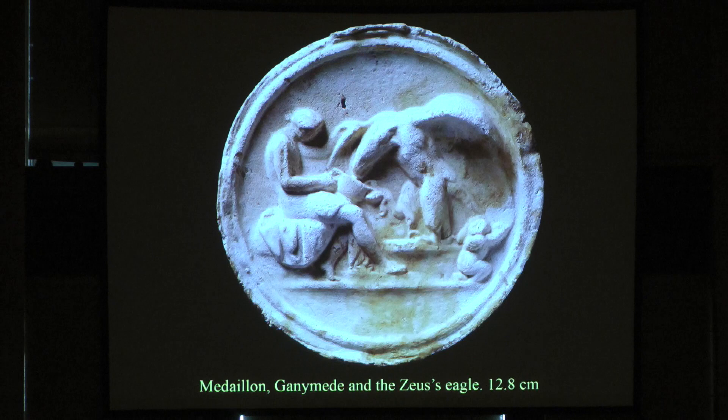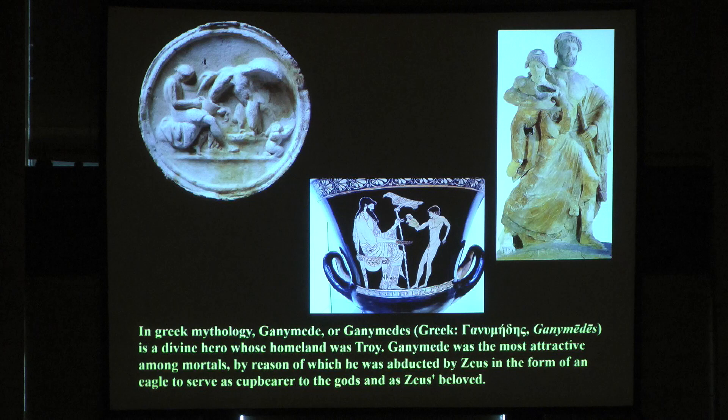Among them, this medallion or plaster cast was found, which is the story of Ganymede. In Greek mythology, Ganymede is a divine hero whose homeland was Troy. Ganymede was the most attractive among mortals, by reason of which he was abducted by Zeus in the form of an eagle to serve as cupbearer to the gods and as Zeus's beloved. This is the moment that Zeus in the form of an eagle seduces Ganymede — the story is Greek.